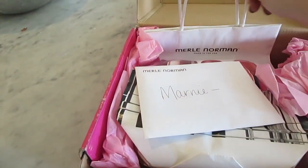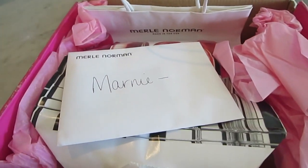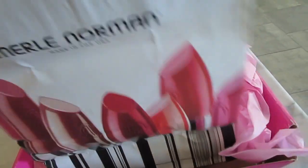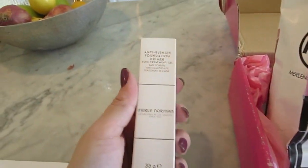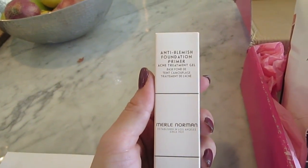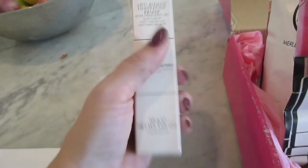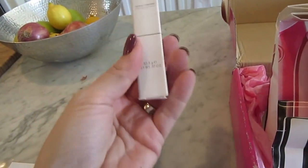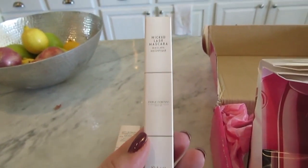There's a little note — that's so cool. We'll read that later. Let's see what's inside. We've got anti-blemish foundation primer acne treatment gel. That could be quite useful, especially during certain times of the month. Wicked Lash Mascara — nice. You know I'm continuing the search for the perfect mascara.